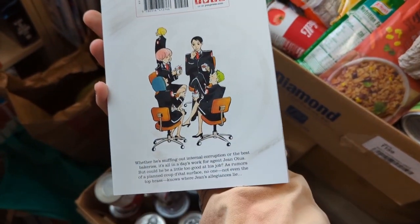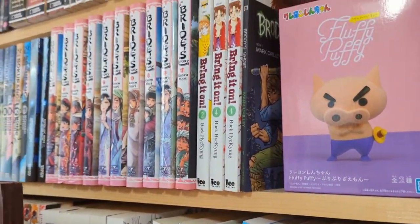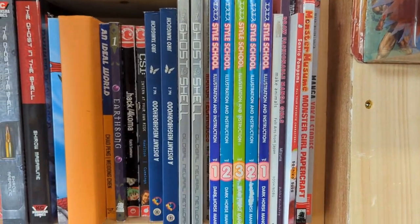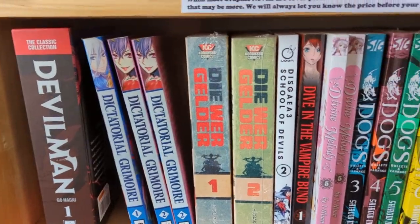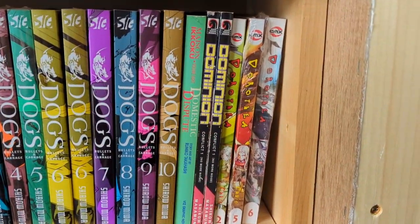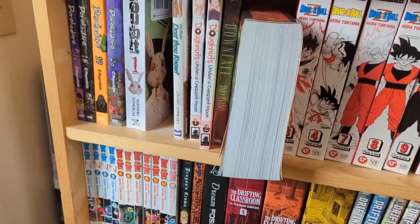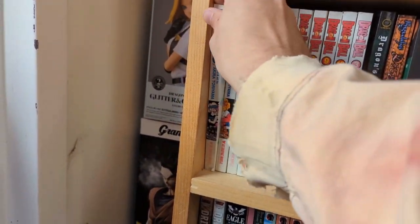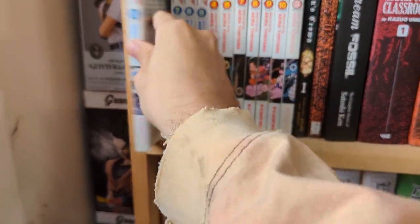The first manga that caught my eye was Akka. It looked like an interesting story about a solid agent in this agency, and it said there was something about a coup that was being planned behind his back, so I was really interested in that story. Looking around, they also had some old school Dragon Ball Z manga. It was just filled to the brim with old manga, new manga, and everything in between. This place had literally everything.